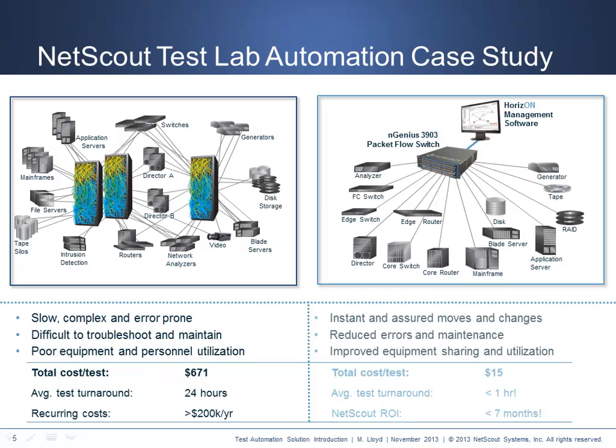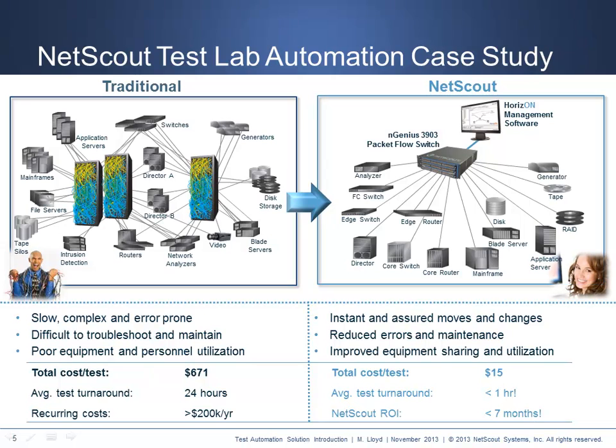With a NetScout solution, they were able to reduce their cost per test from over $600 to $15 — a 95% cost reduction. In addition, the test turnaround time was reduced from a day to under an hour. All of this proved in with a return on investment of under seven months and has now provided them with global access for even greater productivity. NetScout has literally helped save customers millions of dollars in wasted testing expenses.